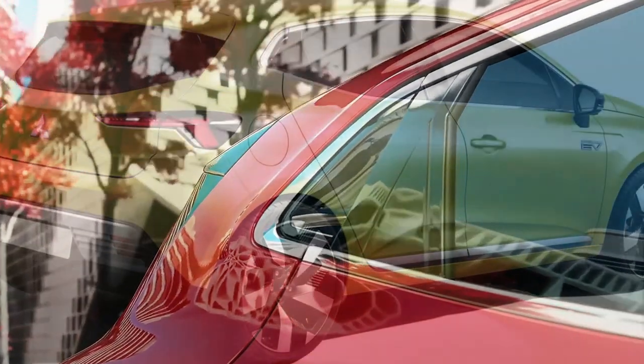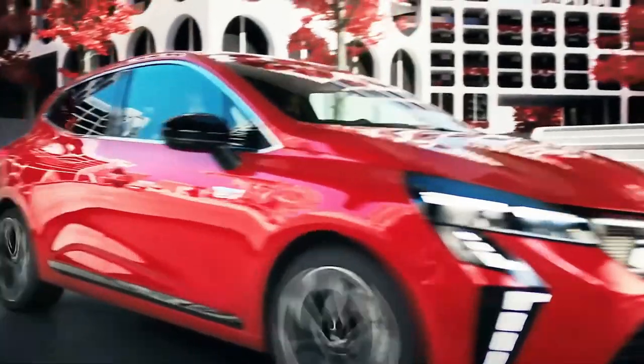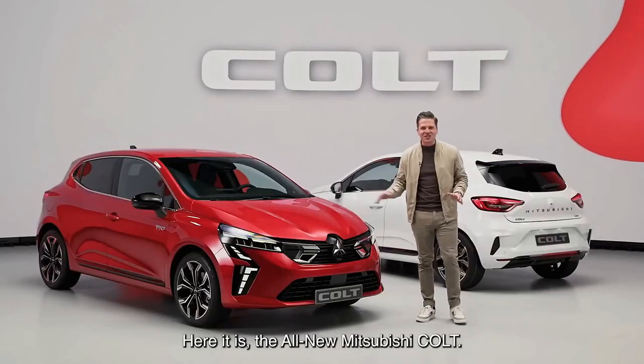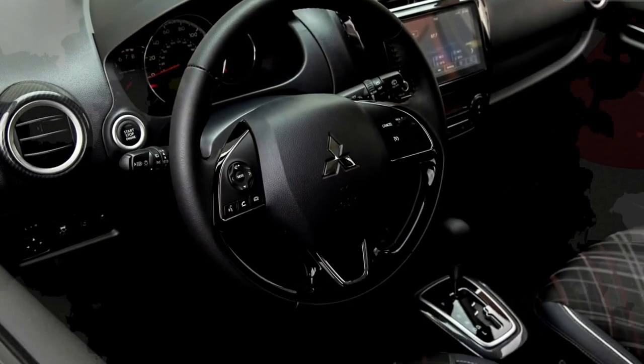Even the design is largely untouched, with only minor revisions to the front fascia to reflect the Japanese carmaker's dynamic shield design ethos. It sports a striking array of LED lights, with daytime running lights dramatically running down the bumper. Running across its tailgate is a large Mitsubishi script, replacing the brand's famed three-diamond emblem.